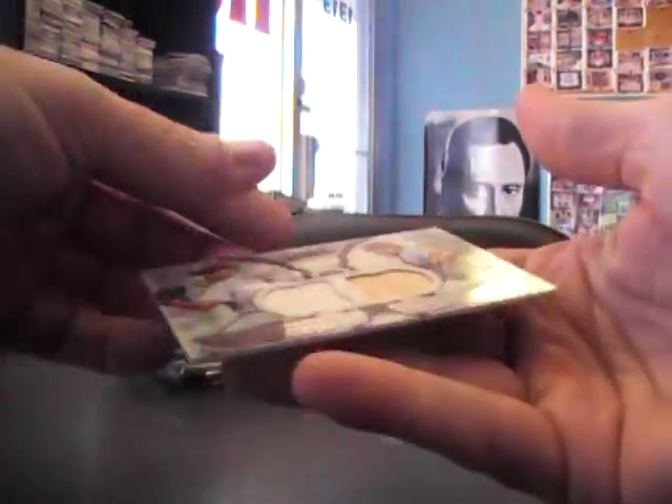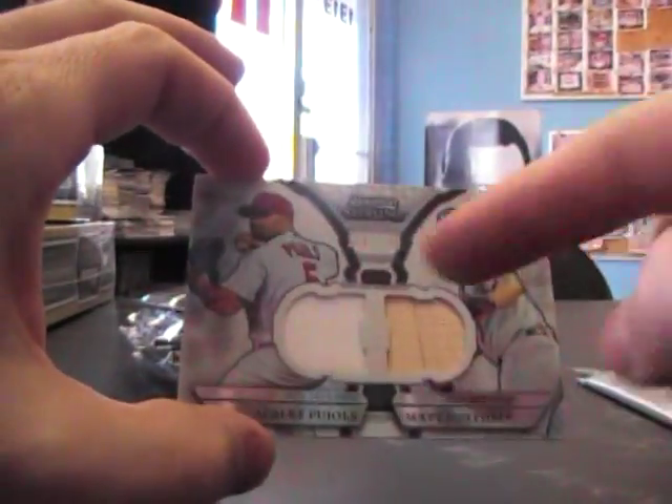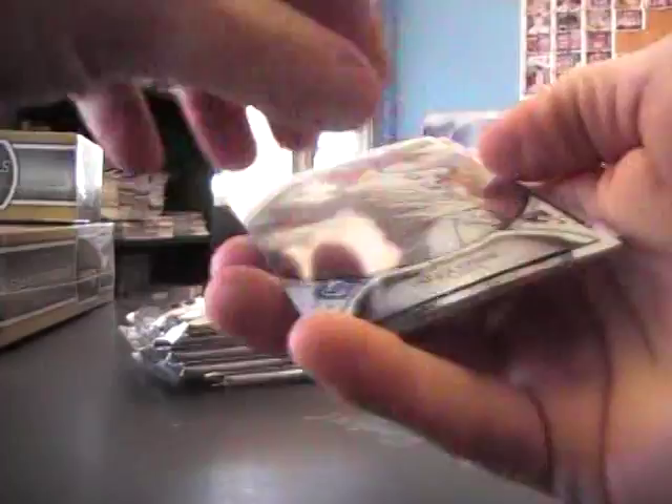All right, we'll get a dual relic first. Congratulations, it is numbered 196, Albert Pujols, Matt Holliday. Bat on the mat, jersey on the Pujols. Alex Cobb.